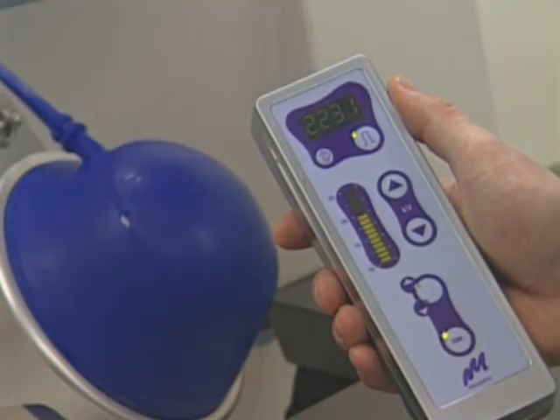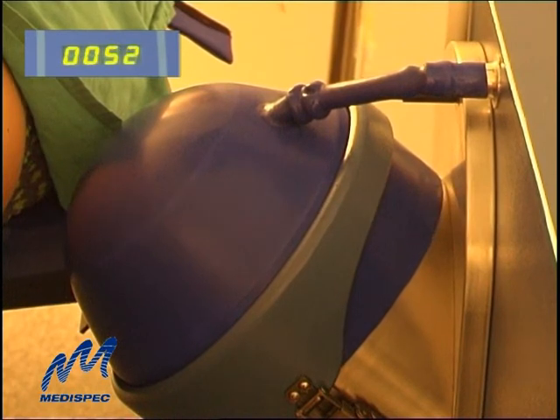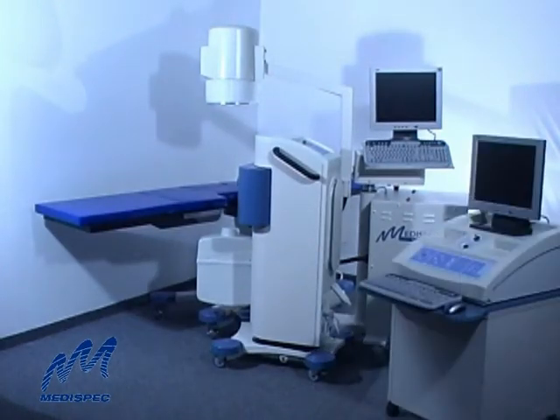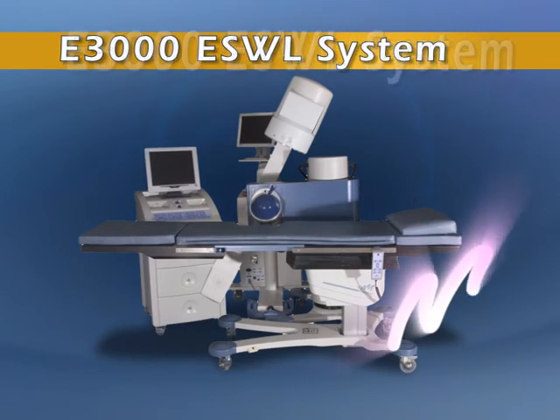Now, advanced lithotripsy is more effective, more available, and more affordable than ever before. This is the new compact look of high-performance lithotripsy: the E3000 ESWL system from MediSpec.